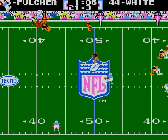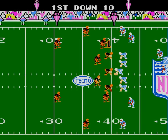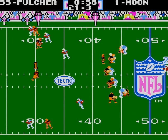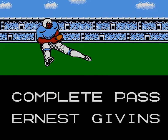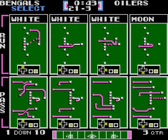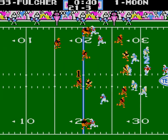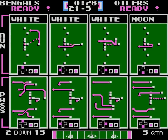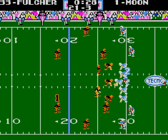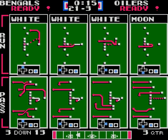Oh no, the auto-dive — no. I'm on him. He still caught it? Ernest Givens is good though. All of the Oilers receivers have such a high reception rating — Ernest Givens, Haywood Jeffries, Drew Hill. Curtis Duncan's pretty good too. But they all have really good reception ratings.